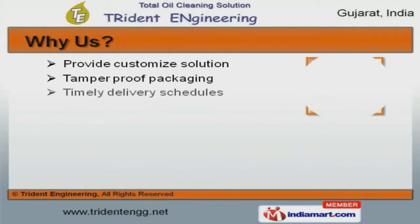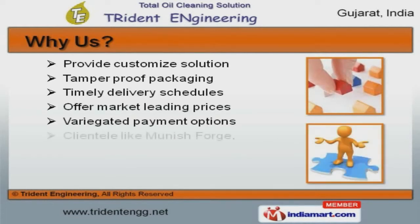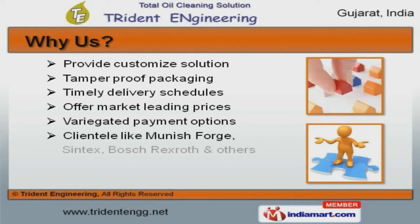Monashforge, Syntex, and Boschrexroth are some of our esteemed clients, and we are backed by tamper-proof packaging and timely delivery schedules.